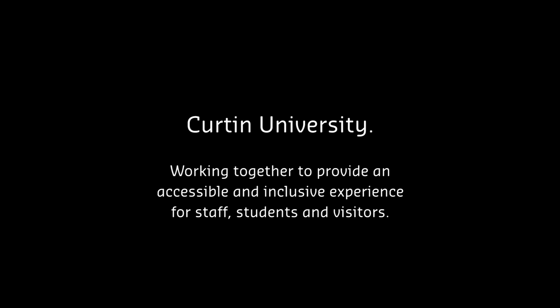Curtin University, working together to provide an accessible and inclusive experience for staff, students and visitors.